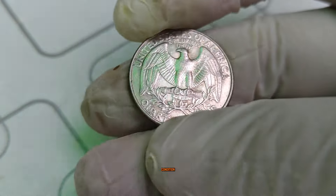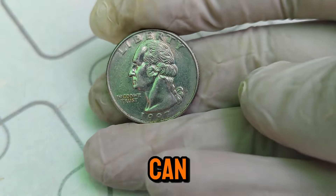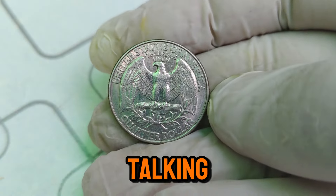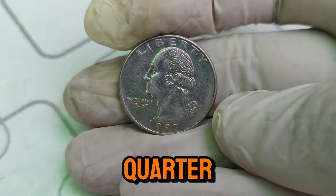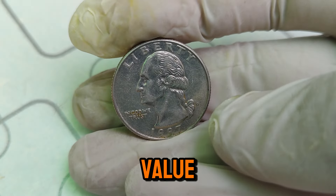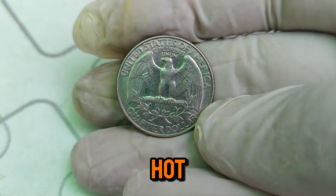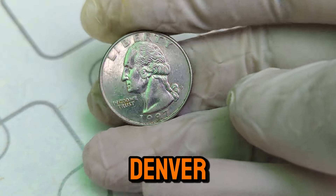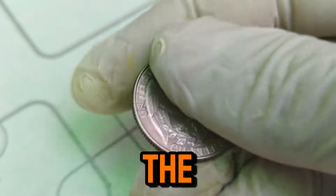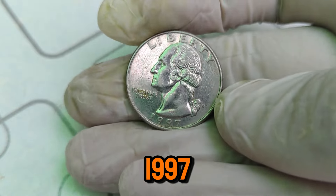For any coin, rarity and condition are crucial factors in determining its value. While millions of 1997 quarters were minted, finding one in pristine mint condition is rare. Coins that have been preserved without any wear and tear can fetch high prices. The current market value of a 1997 D Mint Mark Washington quarter in top condition is around $46,000. This value is driven by collector demand and the coin's rarity. Several factors contribute to this high value: the D Mint Mark indicates it was produced in Denver, which is significant for collectors; coins in mint or near-mint condition are far more valuable; and the rarity of finding such a well-preserved coin from 1997 adds to its allure and worth.